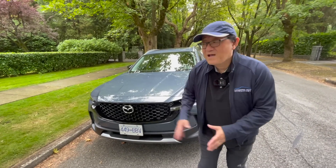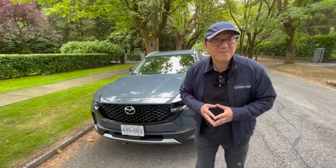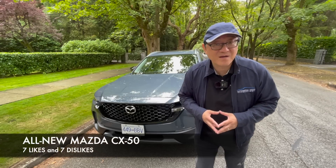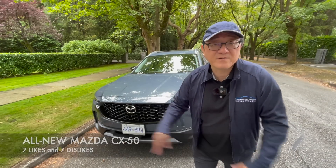Hello everyone, it's David from Automotive Press. I have the all-new Mazda CX-50 behind me, which is built in the same factory as a Toyota Corolla Cross in the Mazda Toyota manufacturing plant in Huntsville, Alabama. So let me give you seven things I like about the Mazda CX-50 and seven things I'm not too crazy about. Let's go.